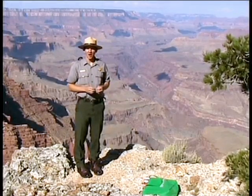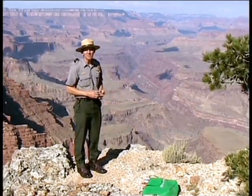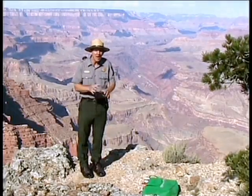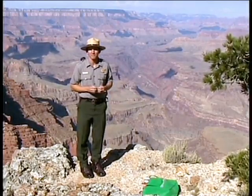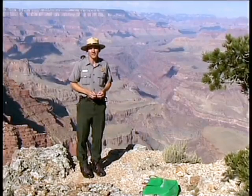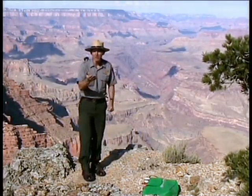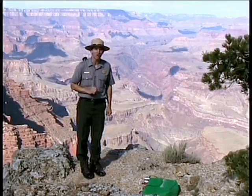Hello, I'm Ranger Felgenhauer, and this, a beauty too great for the eye to behold. But how is it made, and why is it here in northern Arizona and nowhere else? These are questions that visitors often ask me. Isn't it human nature to wonder about our planet's early history? I'm going to give you one perspective. In this Ranger Minute, I'm going to give you an easy way to remember how the Grand Canyon was shaped over time.